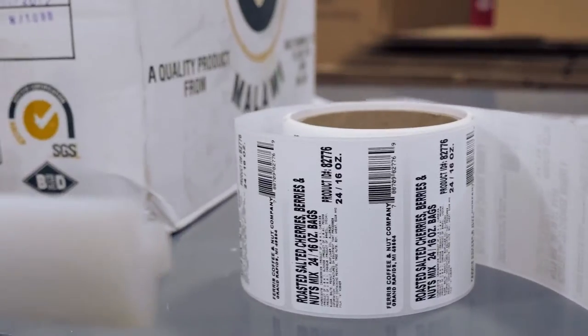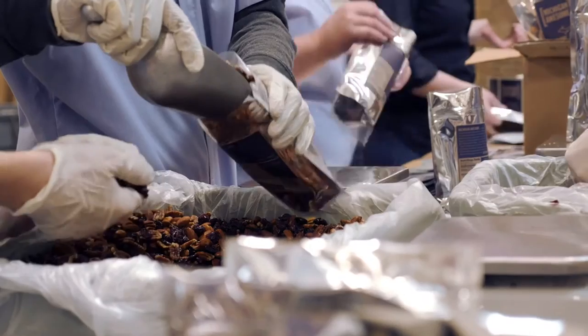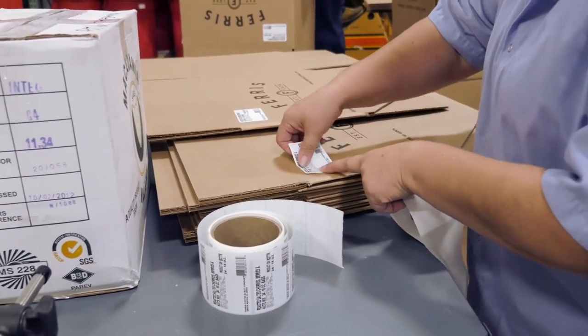The pre-printed thermal transfer labels that Ferris Coffee and Nut had been using lacked enough security. The company had difficulty limiting access to the labels. When incorrect changes were made, Ferris could face a recall that could have been prevented, and the labels were applied manually, which required more man hours.